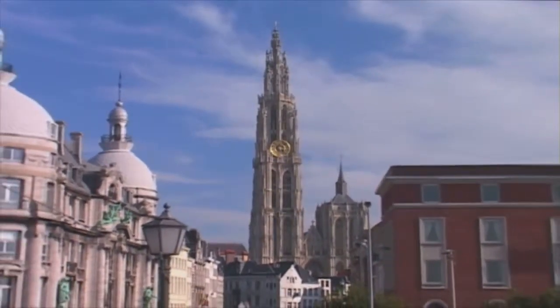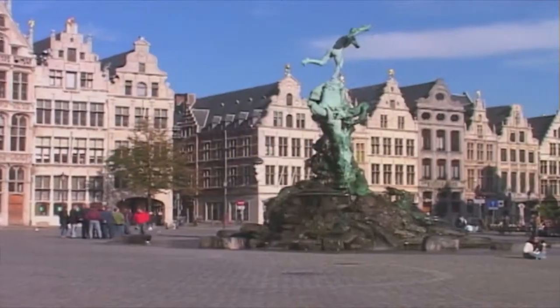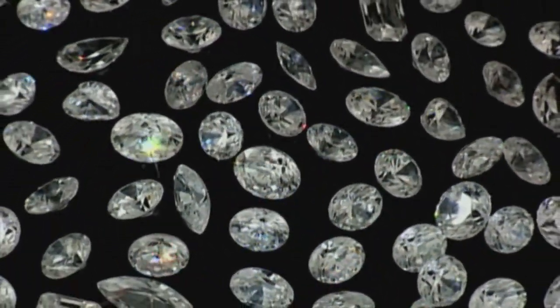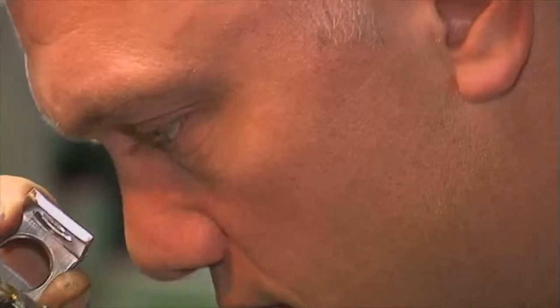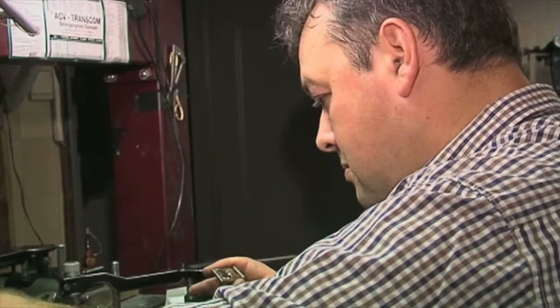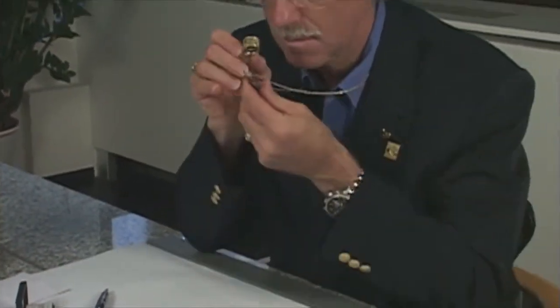Antwerp has been the heart of the diamond trade since the 15th century. Today, more than half of the world's diamonds pass through Antwerp on their way to the major global markets. The knowledge and expertise of Antwerp diamond cutters has been passed from master to apprentice since the very beginning. This is why Antwerp's diamond cutters are considered the finest in the world. As a master IJO jeweler, we have the privilege of visiting the offices and workshops of Antwerp's world-renowned diamond cutters.